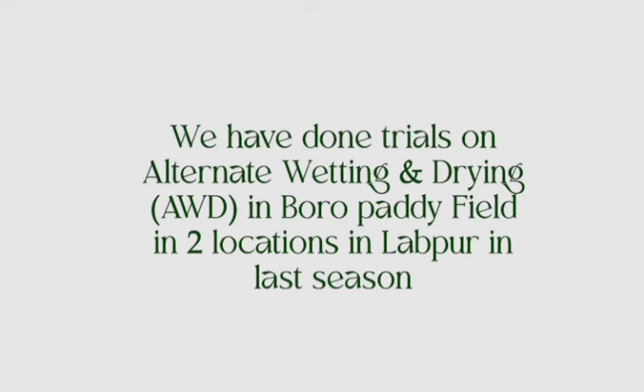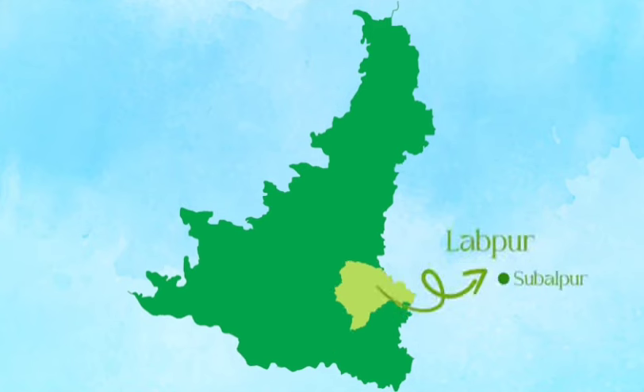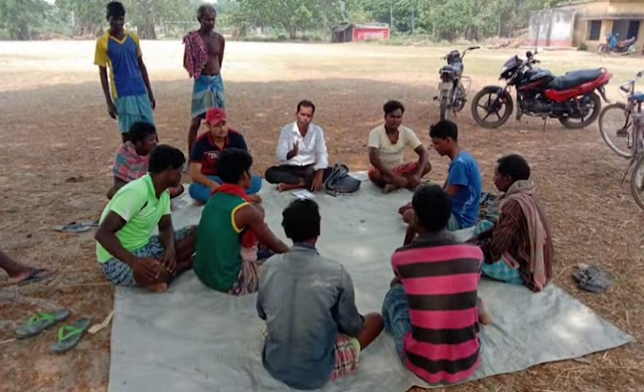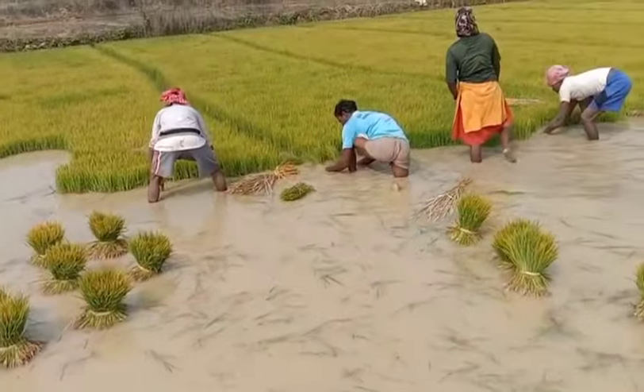Over last season, we conducted trials on alternate wetting and drying (AWD) in Boro paddy at two locations in Birbhum. Two villages in Lappu were selected — Shubalpu and Bhalash. Participatory rural appraisals and focus group discussions were conducted, engaging with communities to make them understand the benefits of the AWD program.